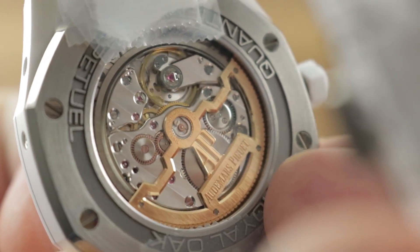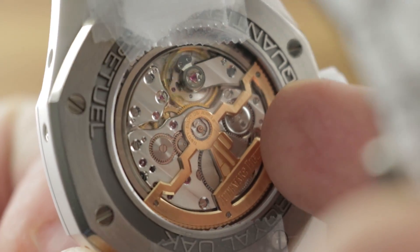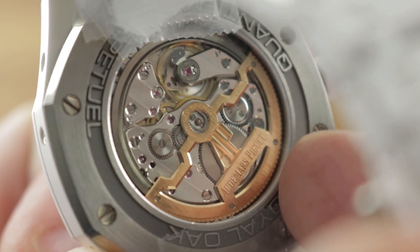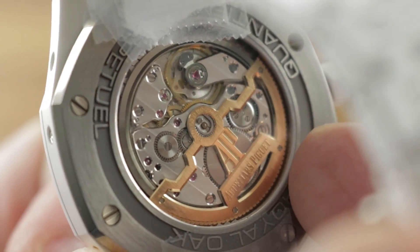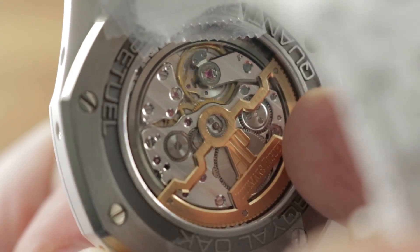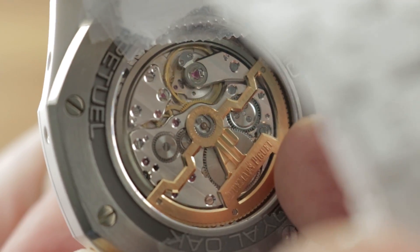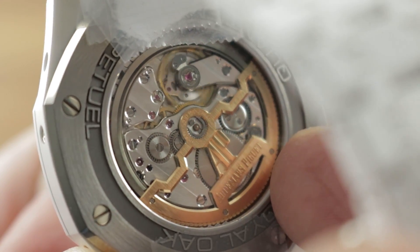Inside caliber 5134, the whole movement is only 4.31 millimeters thick — base and perpetual calendar module combined. Though this is based on the old JLC 920, which Bausch created in 1967 for Patek, AP, and Vacheron, today Audemars Piguet builds it exclusively, making it in-house for its own use as well as for a few applications at Vacheron. It has 38 jewels, automatic winding, a 40-hour power reserve, is free-sprung and adjusted in five positions, and beats at 19,800 vibrations per hour.